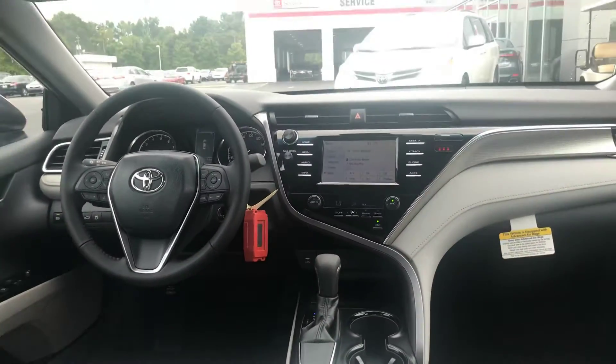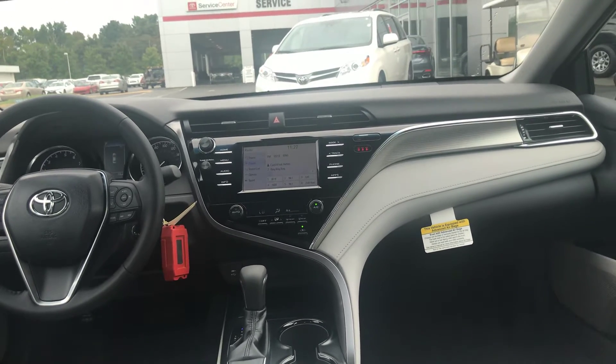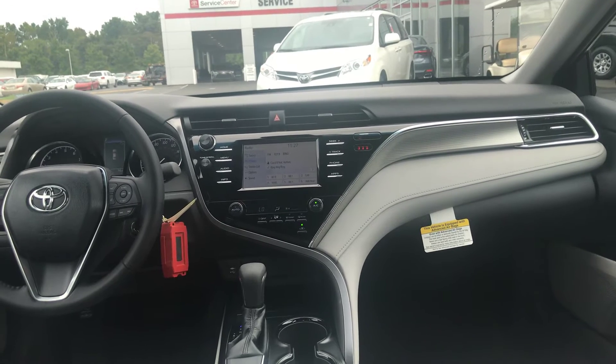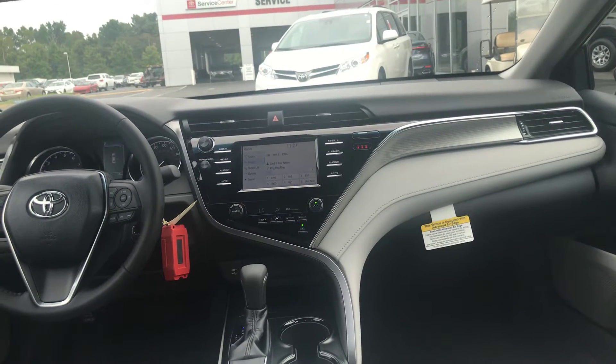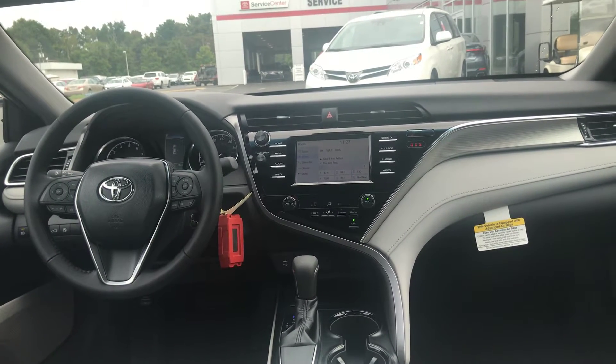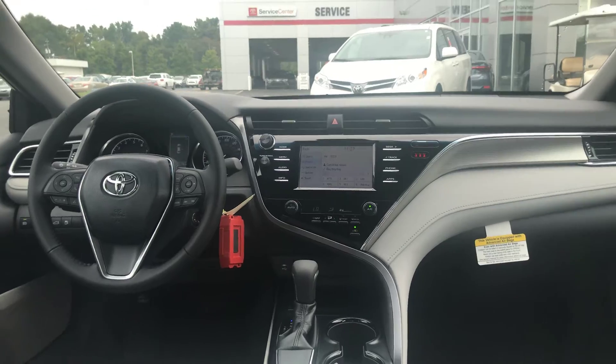You have your touchscreen Entune 3.0 with backup camera, Bluetooth, AM, FM, and CD. You have your app suite which includes Pandora, iHeartRadio, and ScoutLink GPS. You have your USB and auxiliary, keyless entry, and audio and Bluetooth controls on your steering wheel.